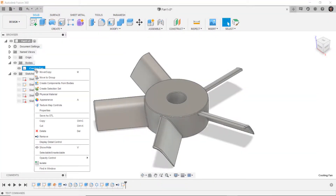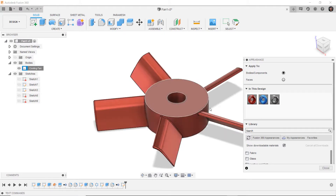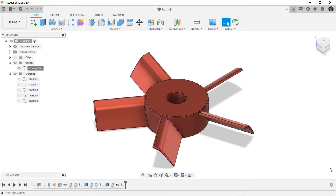Modeling for manufacture is a critical part of the production process, requiring focused CAD tools to import, repair, and modify data before printing.